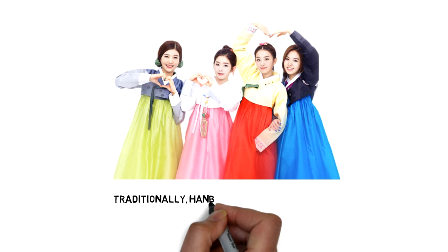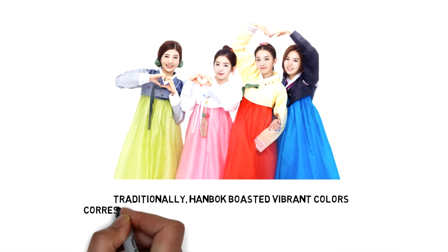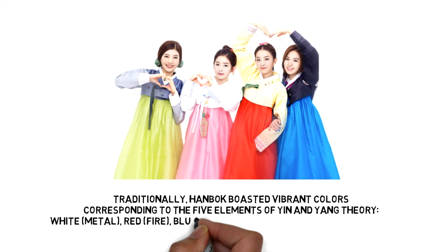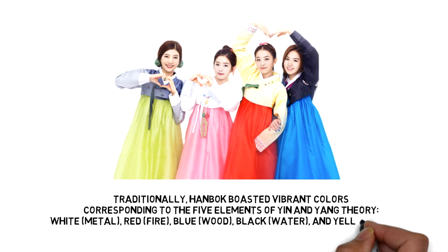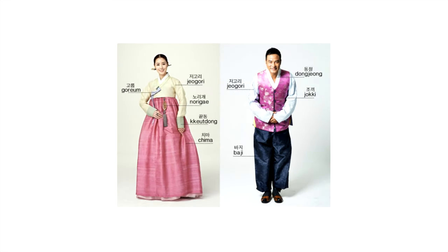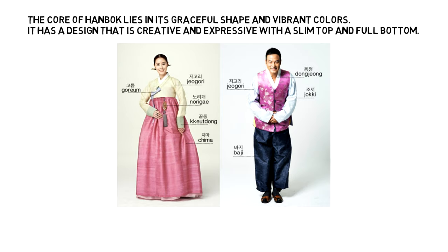Traditionally, Hanbok boasted vibrant colors corresponding to the five elements of yin and yang theory. White is metal, red is fire, blue is wood, black is water, and yellow is earth. The core of Hanbok lies in its graceful shape and vibrant colors.